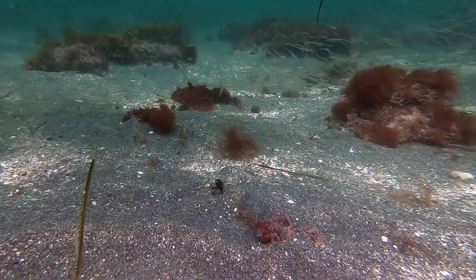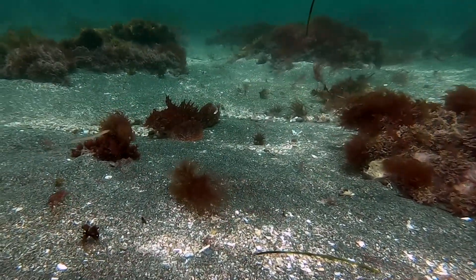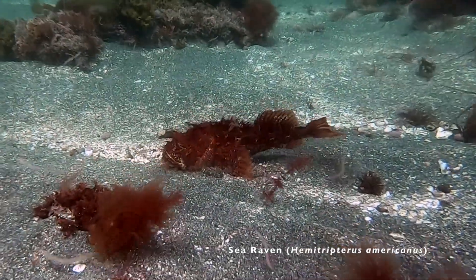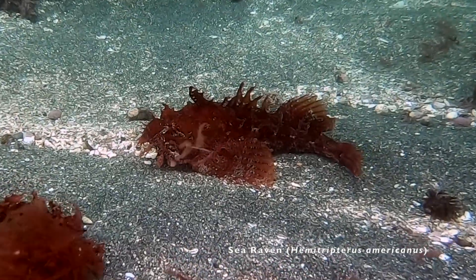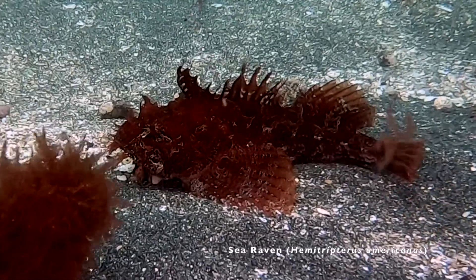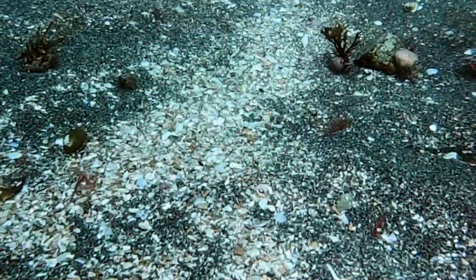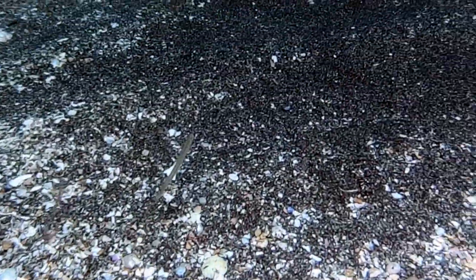In the distance, there is a sea raven waiting to ambush passing sand lances. Watch closely. As I swim over the bottom, sand lances quickly dart out of the sand in front of me, almost too fast to see.